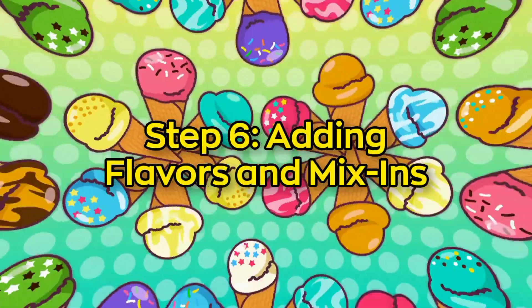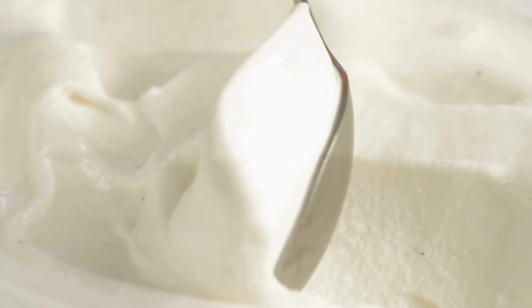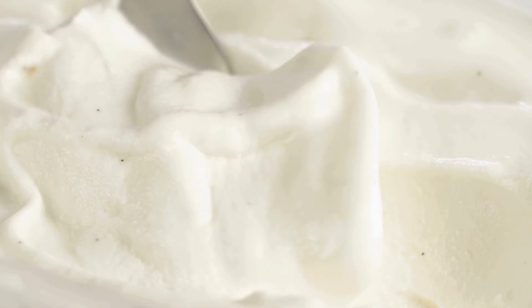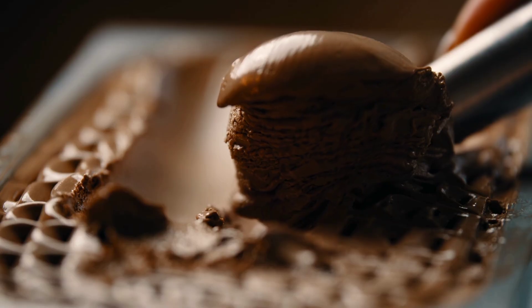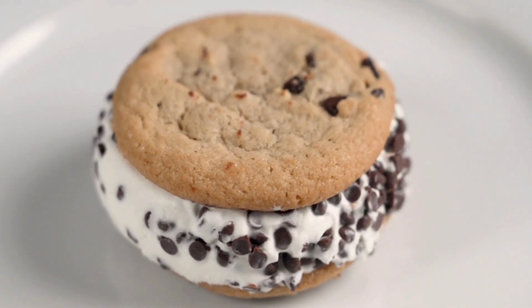Step 6: Adding flavors and mix-ins. At this stage, the ice cream has a soft, creamy texture like soft serve — the perfect time to add flavors and mix-ins. If the ice cream is chocolate chip, this is when chocolate chunks are tossed in. For cookies and cream, in go the crushed cookies.